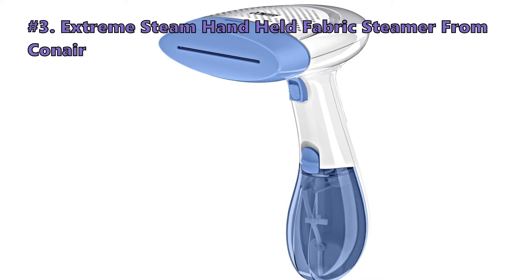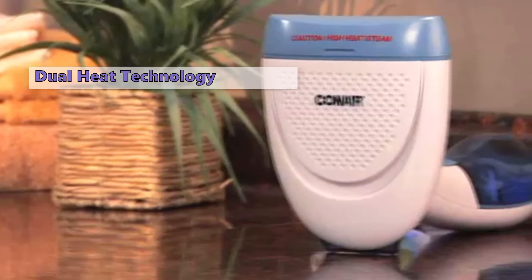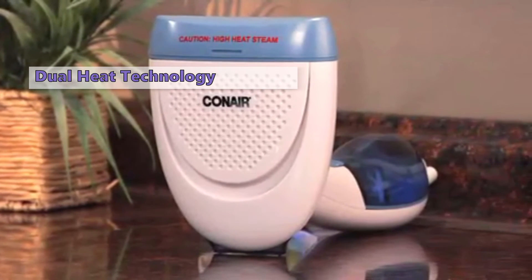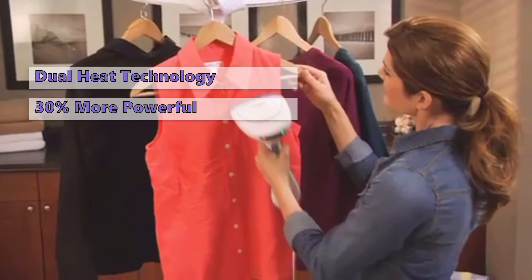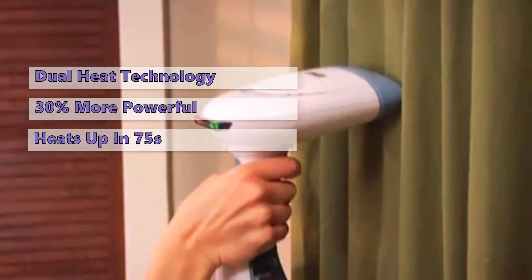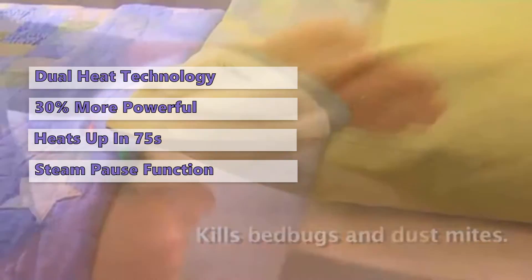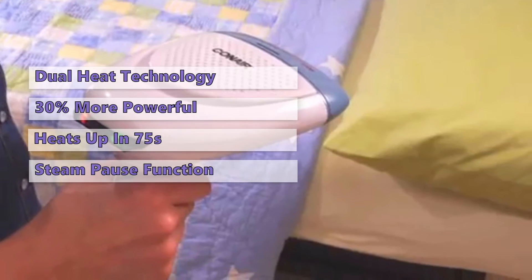The next clothes steamer in line is the Extreme Steam Handheld Fabric Steamer from Conair. This steamer features dual heat technology that will produce steam in a concentrated amount. The steam is 30% more powerful and will go deeper into the fabrics and erase wrinkles faster. With a power capacity of 1110 watts, this model heats up in 75 seconds and has a steam time of 15 minutes for each full water tank. The Conair Garment Steamer features a built-in switch for consistent steam supply, plus a steam pause function to save energy.